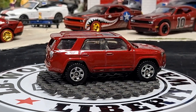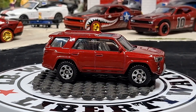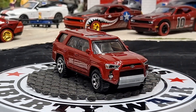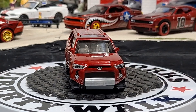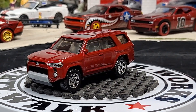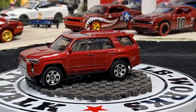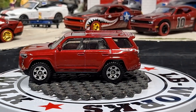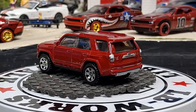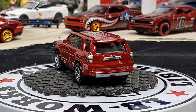Burgundy is my favorite color for diecast. I think I have over a thousand Burgundy cars — pretty nuts. It seems like Hot Wheels always releases a Burgundy car for every car they release, eventually putting out a Burgundy variation. Matchbox releases a bunch too.